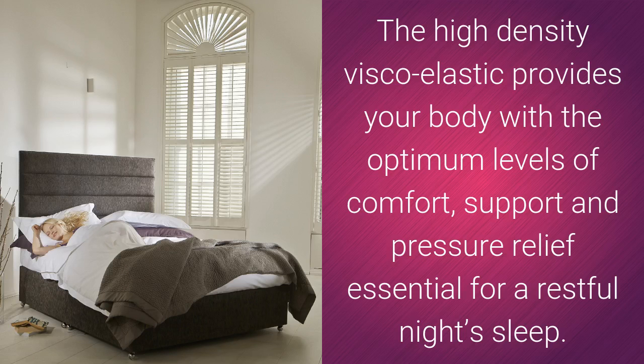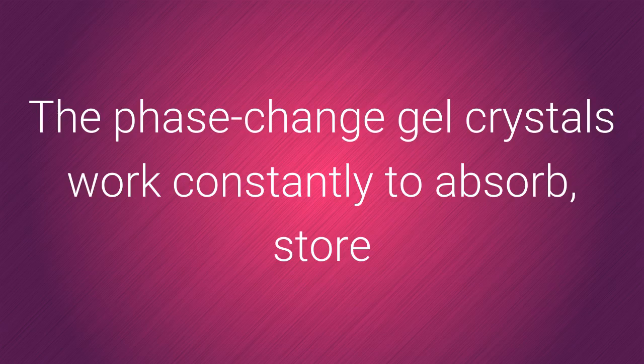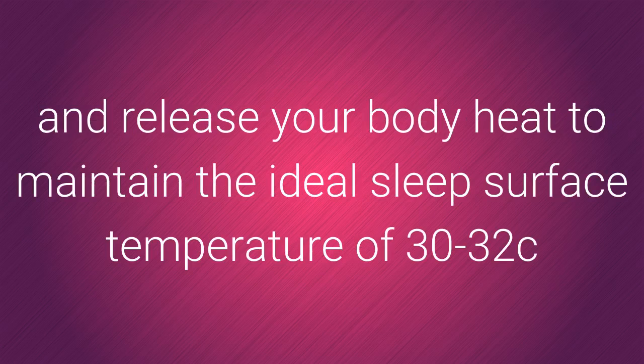The high density viscoelastic provides your body with the optimum levels of comfort, support and pressure relief essential for a restful night's sleep. The phase change gel crystals work constantly to absorb, store and release your body heat to maintain the ideal sleep surface temperature of 30 to 32 degrees C.